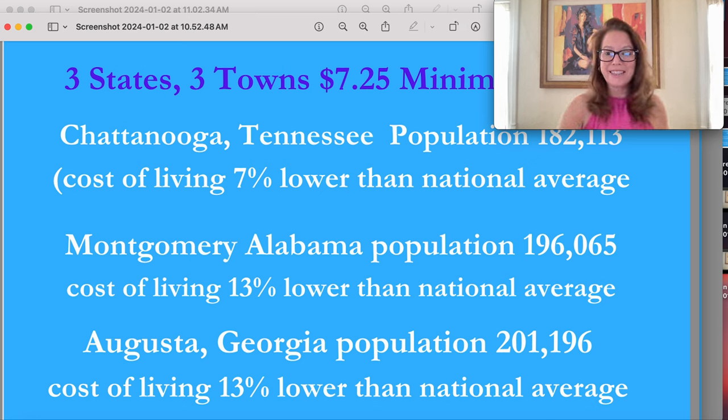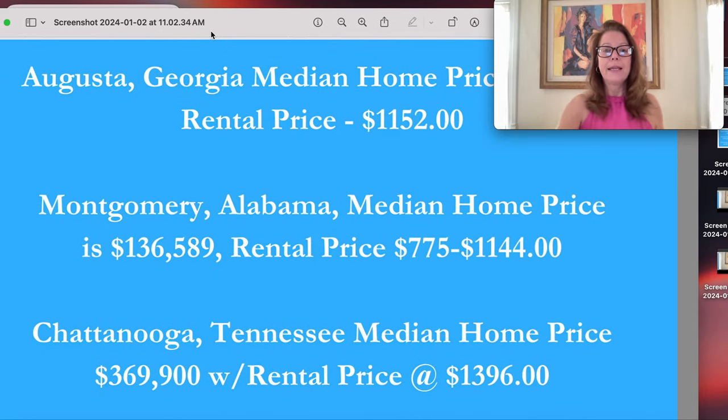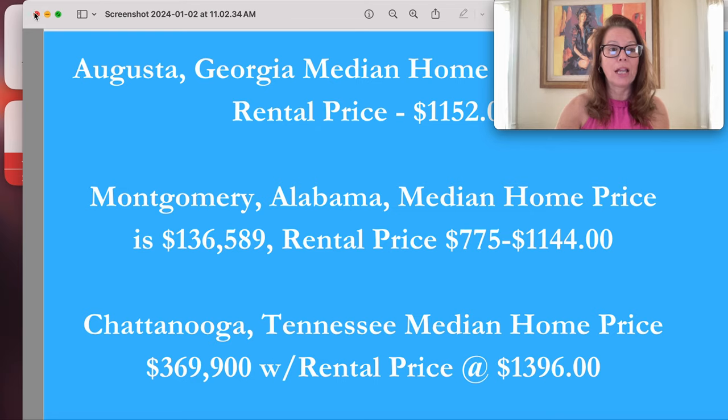So those are the three states and three towns we're focusing on today. In Augusta, Georgia, the median home price is $219,000 with a rental price around $1,152. In Montgomery, Alabama, the median home price is $136,589 with rentals between $775 and $1,144. And up in Chattanooga, Tennessee, the median home price is higher at $369,900 with a rental price around $1,396. But there are homes in all these areas that are pretty similar for move-in ready. Let's get looking at the market.